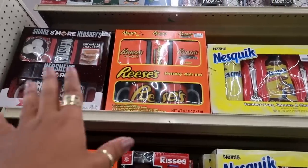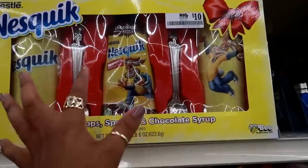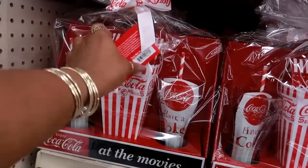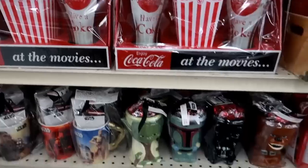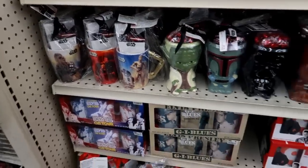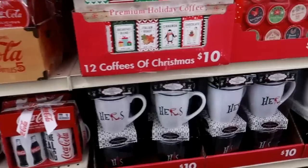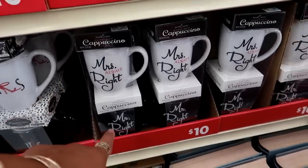They're putting out their Christmas gift sets — you've got the Reese's Pieces, Hershey's, and Nestlé Quick sets for $10. You get the spoons, two cups, and the mix. Some little sets come with a cup and candy for $10. You can also get two glasses with goodies in the middle, and they even have Star Wars cups. There are also 'His and Hers' cappuccino mixes — Mr. Right, Miss Right, Miss Always Right — those are $10.